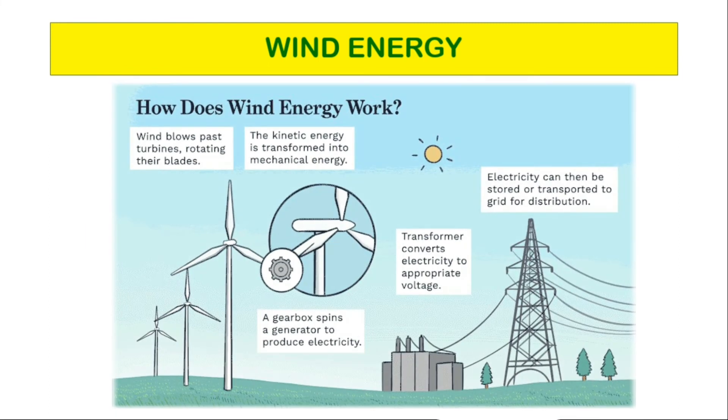Wind turbines convert kinetic energy in wind into mechanical power. This mechanical power can be used for specific tasks or can be converted into electricity by a generator. After solar energy, this form of energy is utilized in most parts of the world.